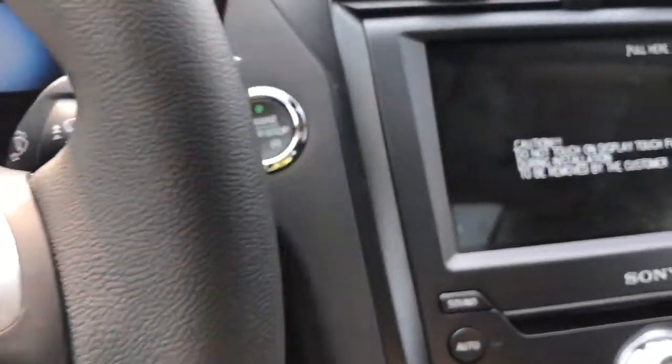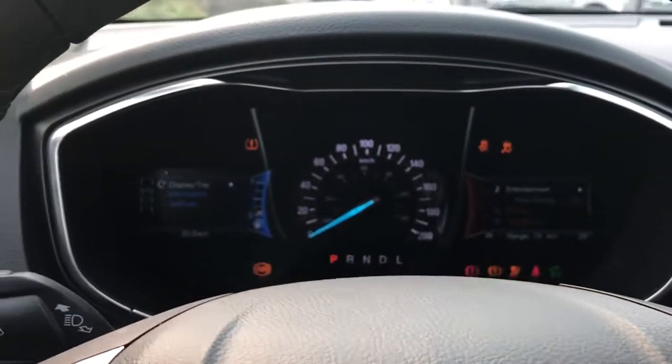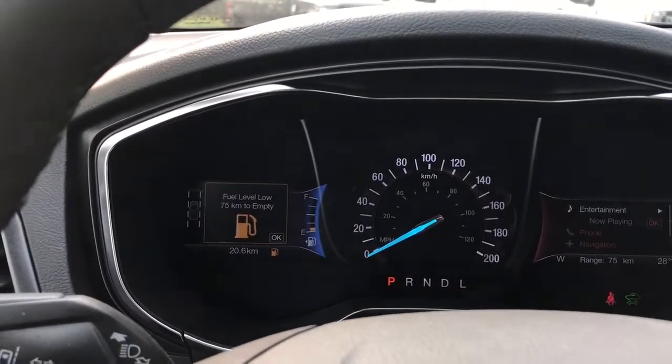This is a push start so the key's in my pocket — foot's on the brake and I'm going to push the engine start/stop button. Now this is a hybrid; it uses both gas and it's a plug-in, so it's very quiet and it lets you know when it's ready.